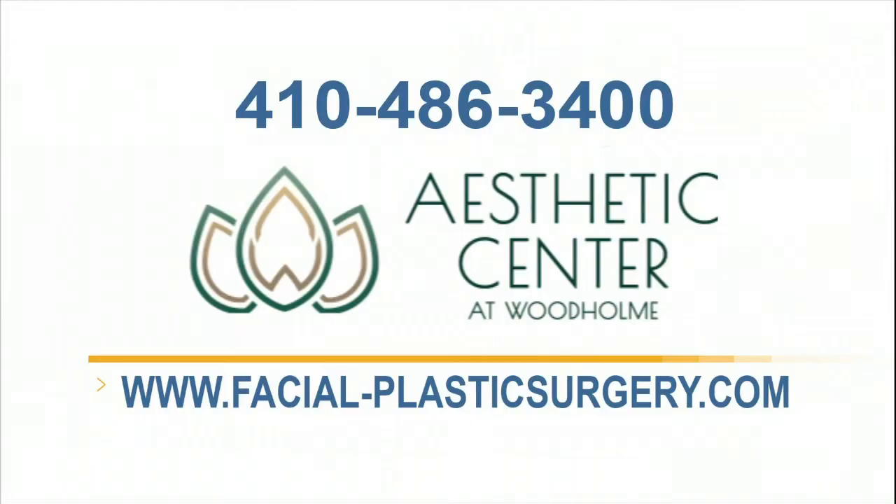You can call 410-486-3400, and you can also find us at facial-plasticsurgery.com.